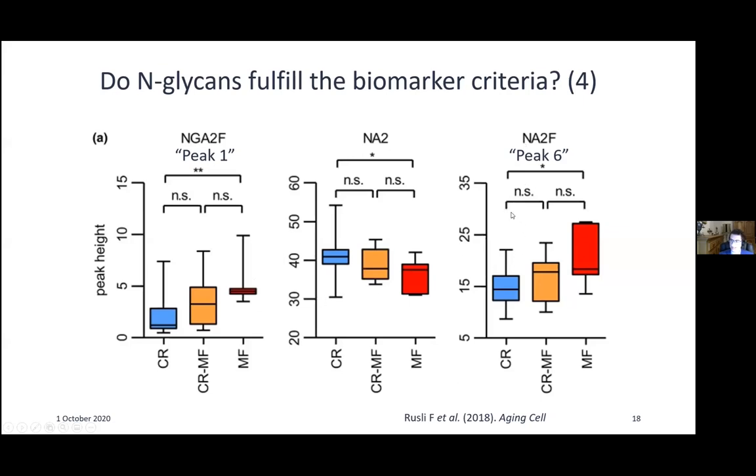Peak six is somewhat surprising — although it decreases with age in human females, calorie restriction decreases it further. This suggests peak one is actually a much better measure of aging than peak six.